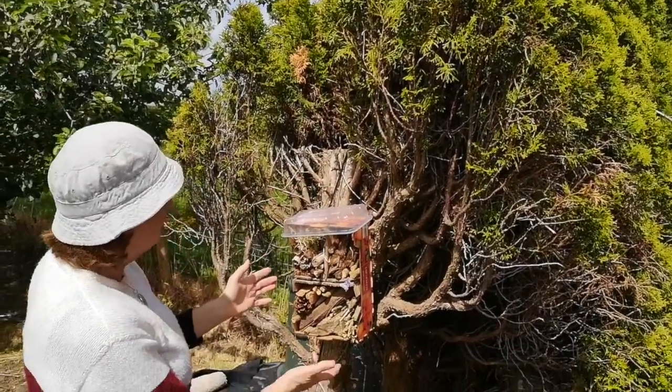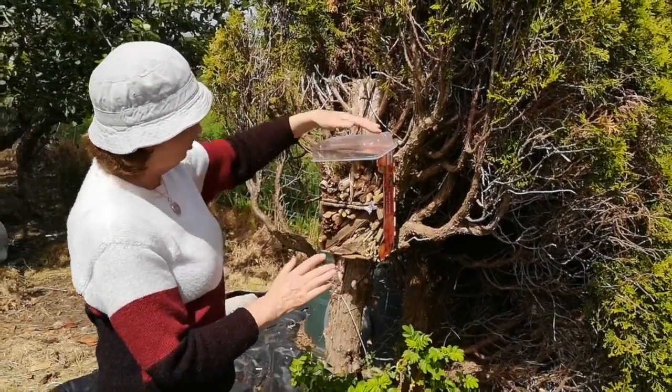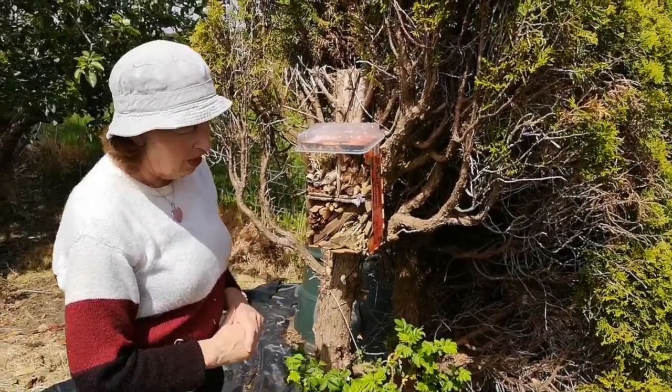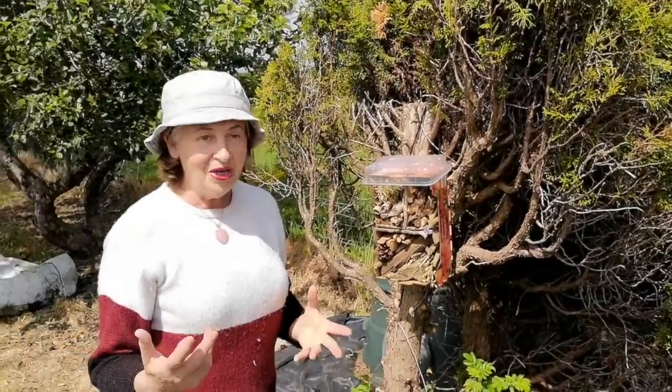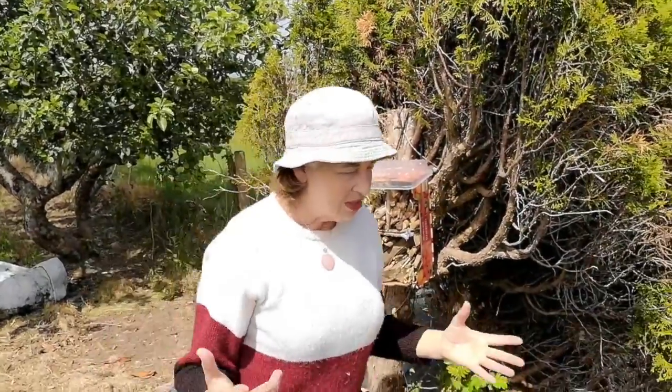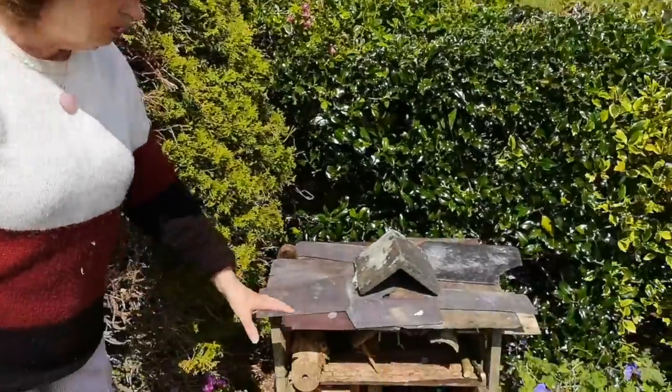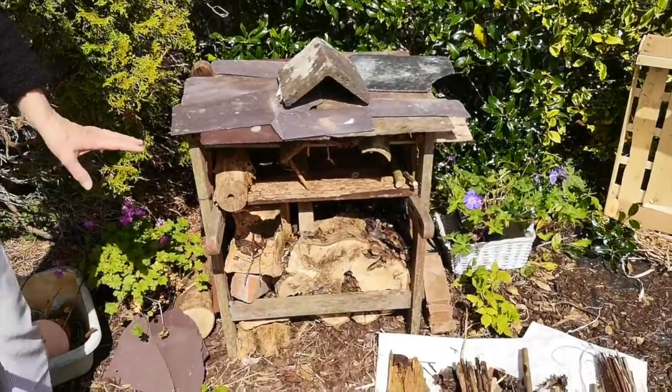My butterfly is gone already, but you'll have plenty of time to do that yourself at home. Make sure your roof is correct and that it doesn't get wet. If you want to make a bigger one and you have a bigger space to use, you can make a hotel like this — I've been making this for a few days now, collecting materials for it.